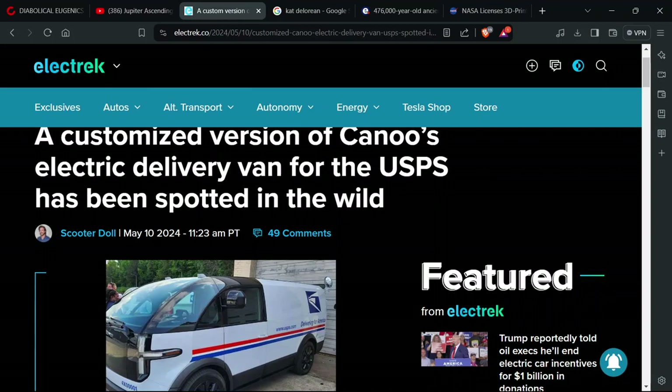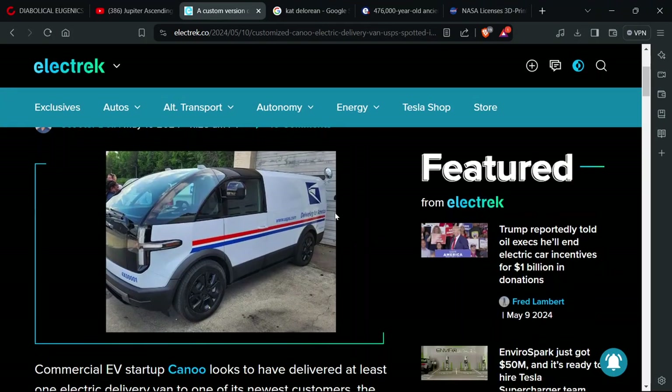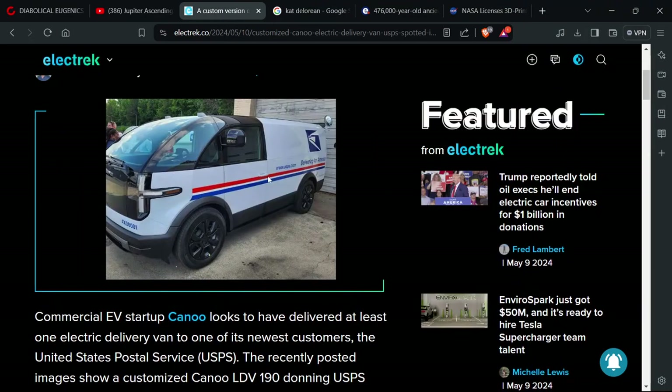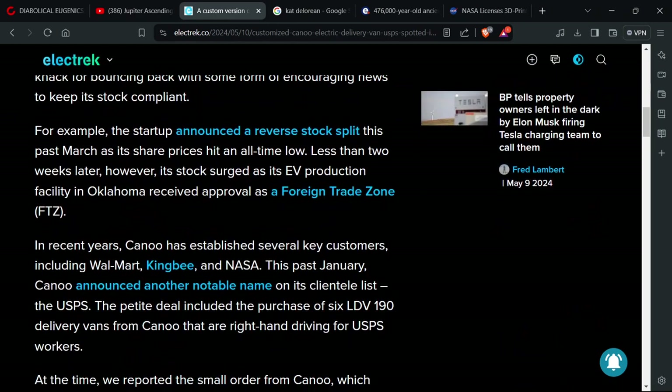A customized version of a Canoo electric delivery van for the USPS has been spotted in the wild. It's ugly as hell and it doesn't look like it's going to last 20-something years like those aluminum ones they use now. I remember when those were first on the street, God, that was like 2000. They better have something hybrid set up real soon because a lot of the battery stuff is going by the wayside.